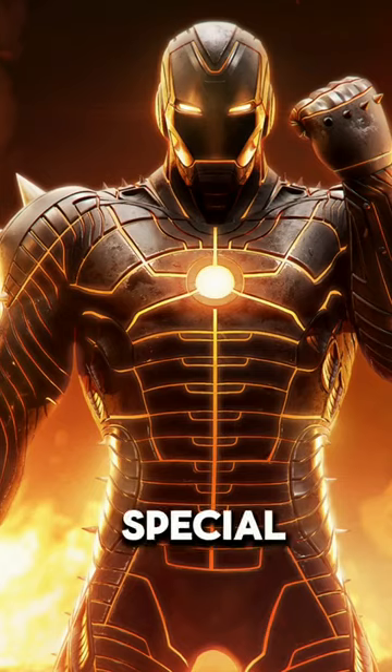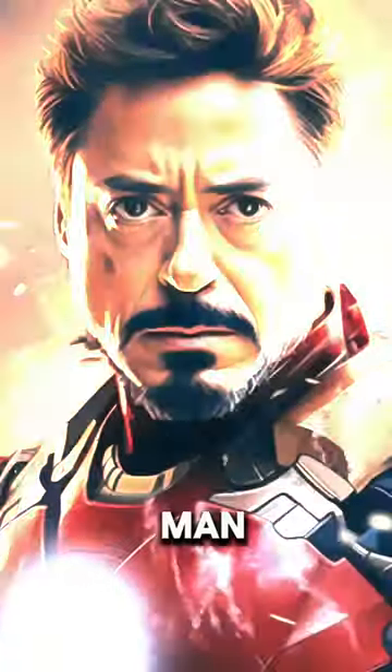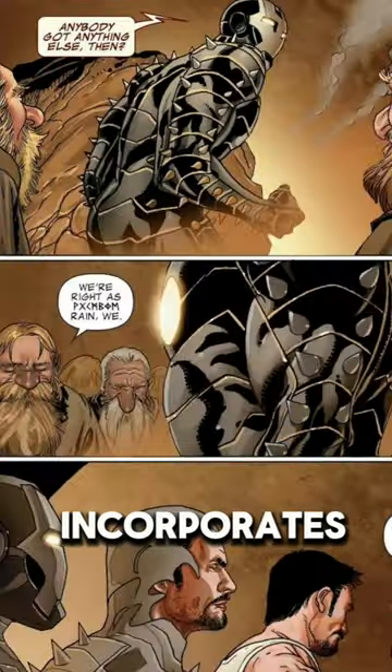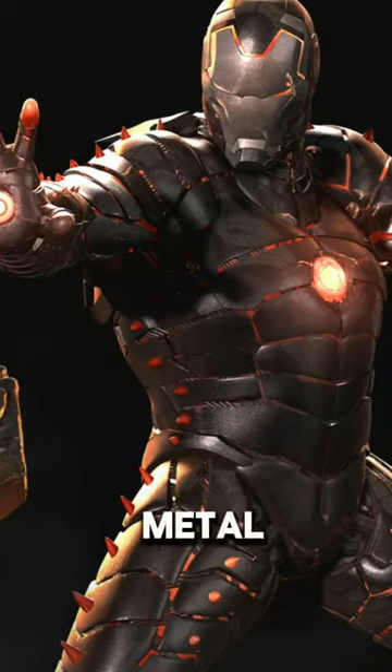The Iron Man Uru armor is a special suit of armor worn by Tony Stark, also known as Iron Man, in Marvel Comics. The Uru armor is unique because it incorporates elements of Asgardian magic and technology, particularly the metal known as Uru.